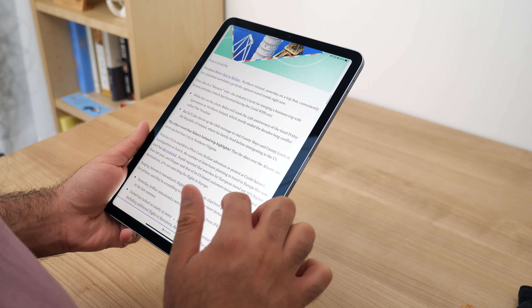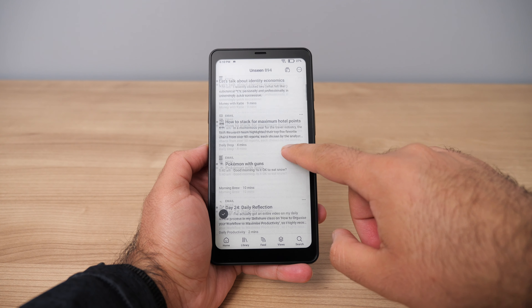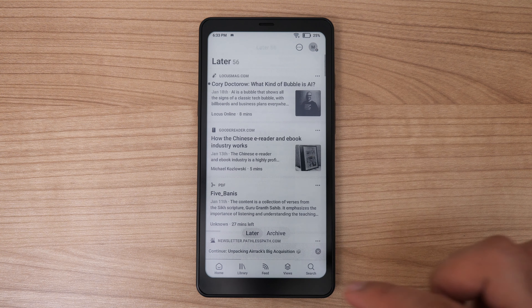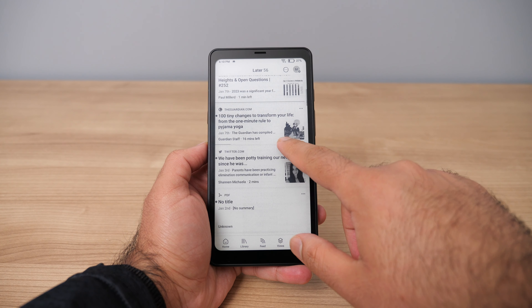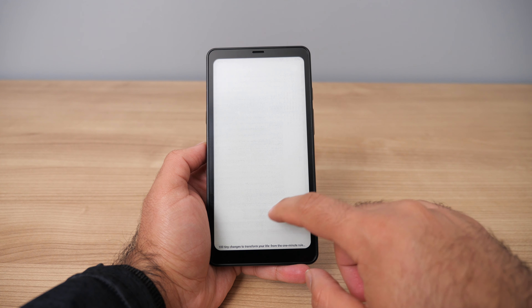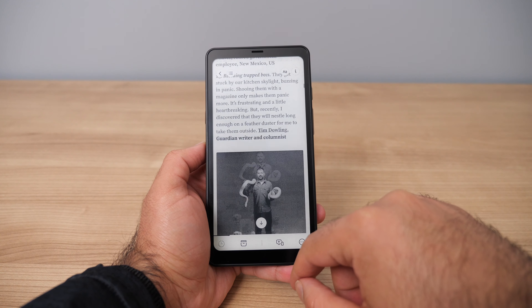The Readwise Reader app offers a ton of functionality. You can subscribe to newsletters, RSS feeds, save articles to read later, and even put EPUBs into your library and read them directly in the app — it's a very versatile app. Even though the Reader app is not specifically optimized for e-ink e-readers, my experience with it on the Pama has been incredible. It works really well. Since the Pama is such an overkill device in terms of specs, you can open up the Reader app and pretty much guarantee a very fast, smooth experience.